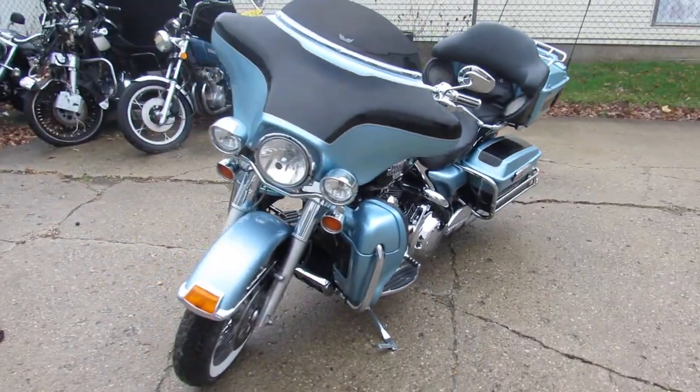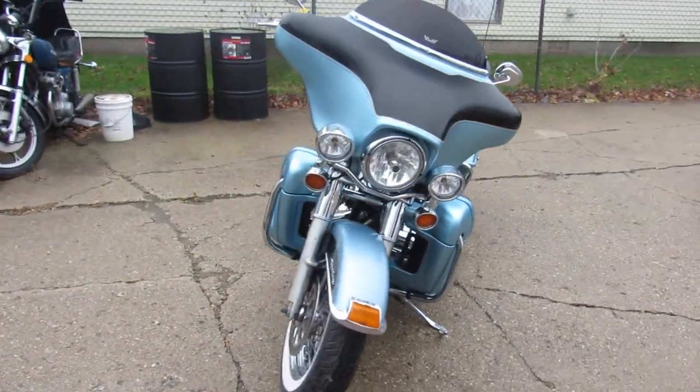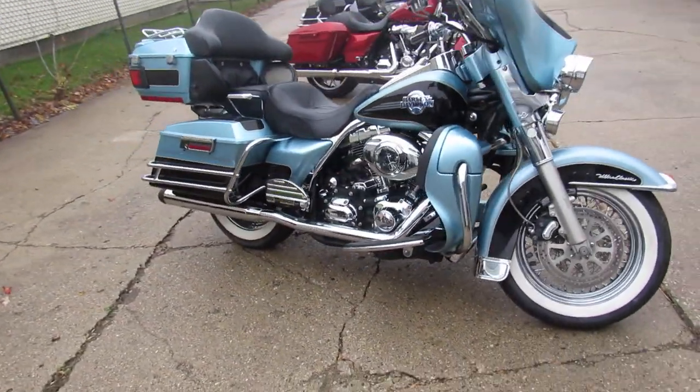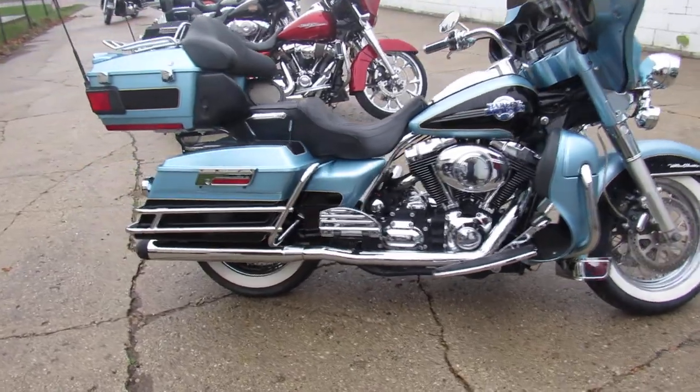Hey guys, ApprovalPowerSports.com here, doing some videos on some Harleys we just took in. Check out this 2007 Ultra Classic for sale, only has 23,532 miles, super clean, sharp bike.